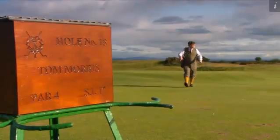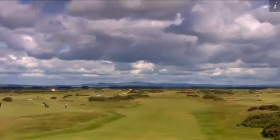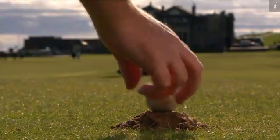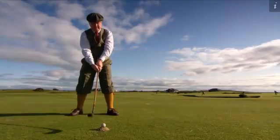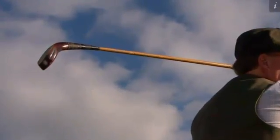St. Andrews, Scotland — this is the home of golf. We know golf's been played for about 600 years in St. Andrews. In that time, golf equipment has seen a lot of change. But while many brands dabble in materials like graphite and carbon fiber, this local club maker is sticking with wood.